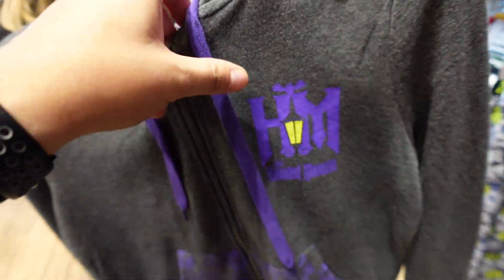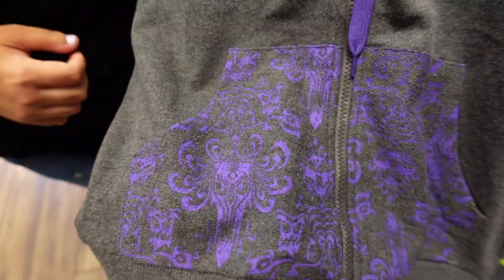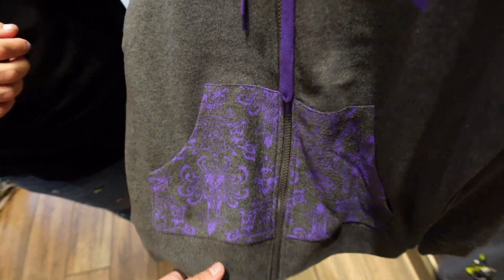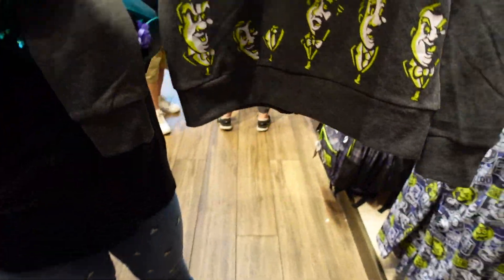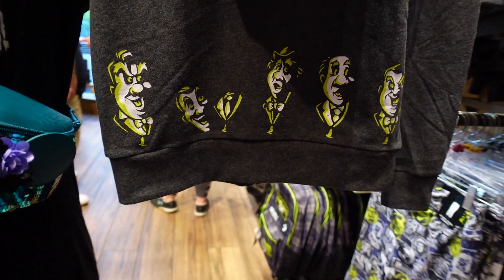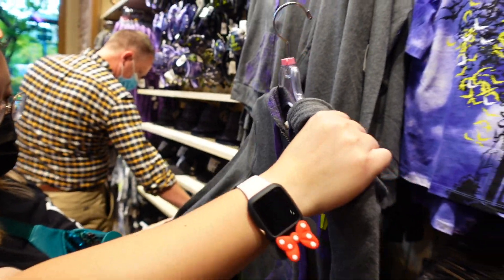Next up is a Haunted Mansion zip-up hoodie. It says 'HM' for Haunted Mansion with the lantern. The wallpaper is on the pocket, and on the back are the singing statues. It's also on the hood. 54.99 for the Haunted Mansion zip-up hoodie.